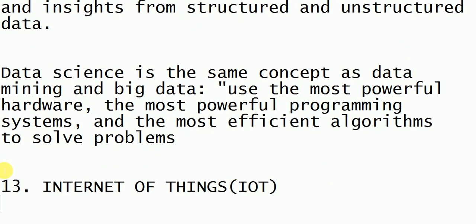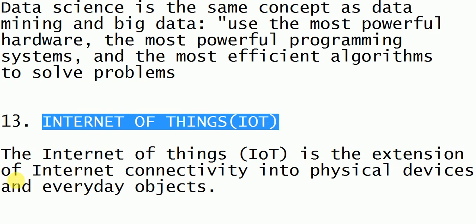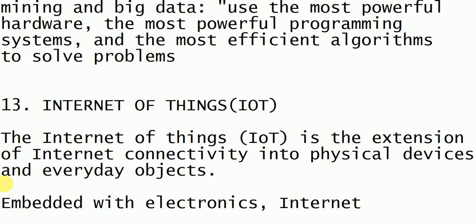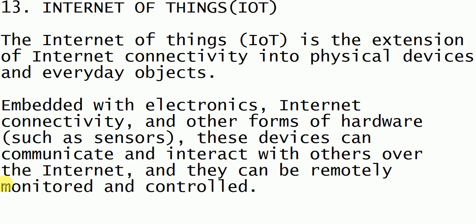The next important trending technology is Internet of Things, which is very important. It is about connecting non-living things in the home and making them smart. For example, using IoT we can connect all things in our home — when I enter my room the light should automatically switch on, and when I exit the room it should automatically switch off.